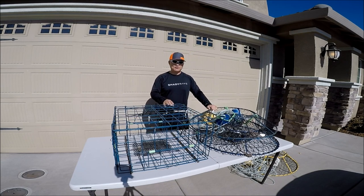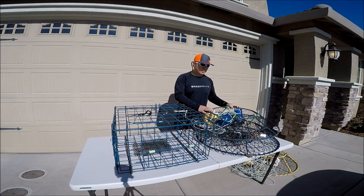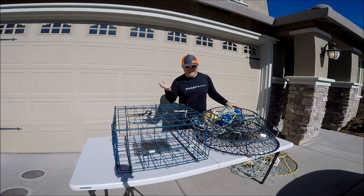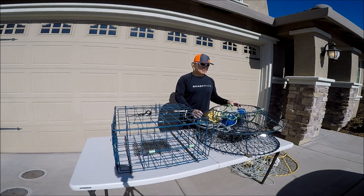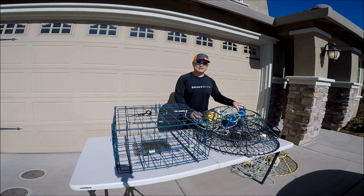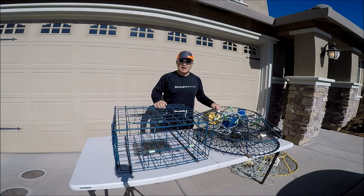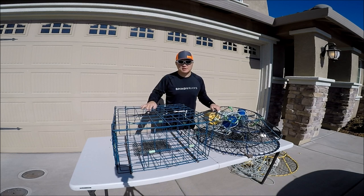This Saturday, November 5th, is the opener. I know there's going to be a lot of people out there — the weather looks decent, not too bad. A lot of people will be crabbing for the first time since the closure. If you have any questions, please comment down below. Thank you for watching — please like, comment, share, and subscribe. Stay tuned for more, and go outside and enjoy the outdoors.